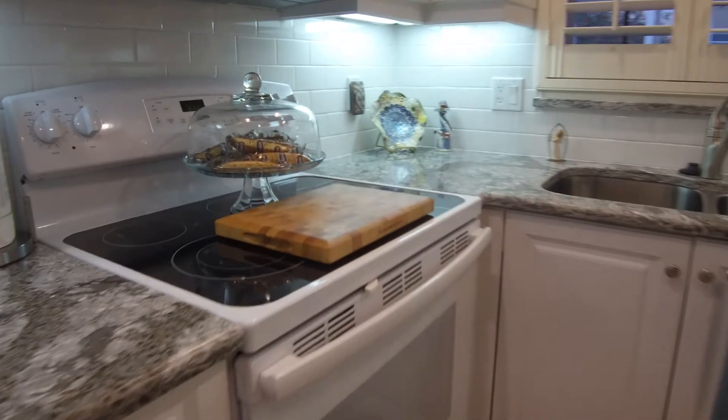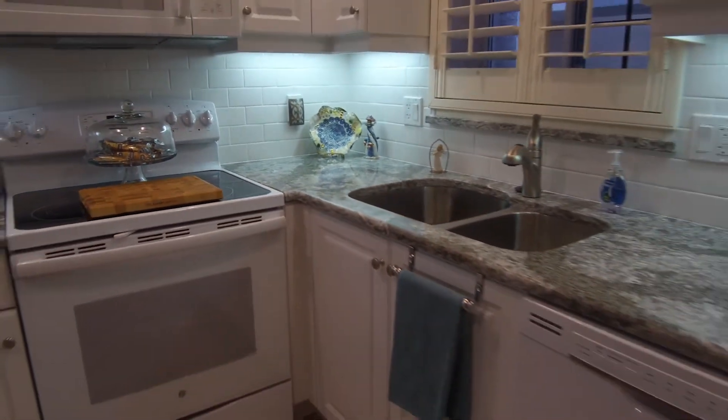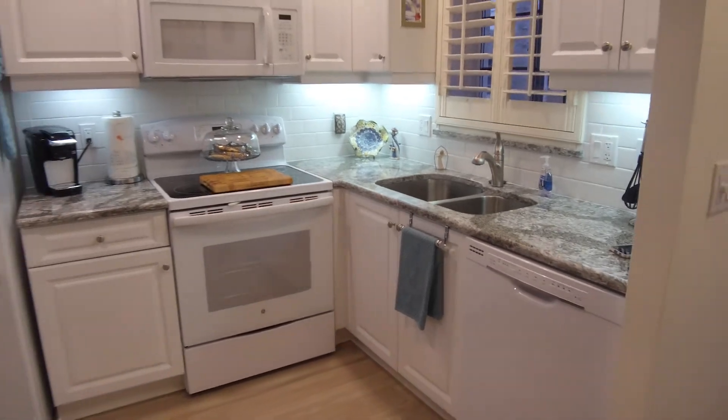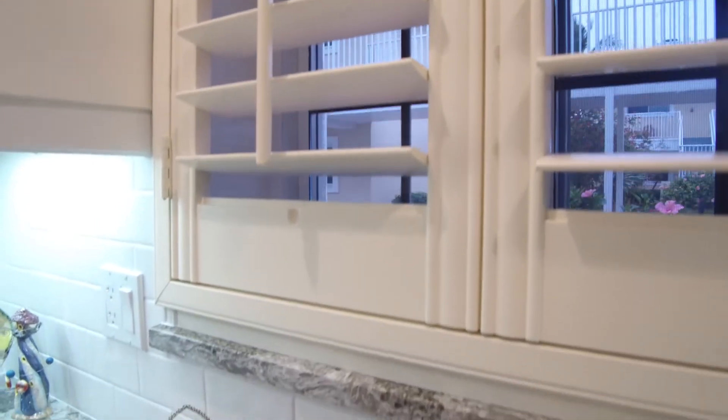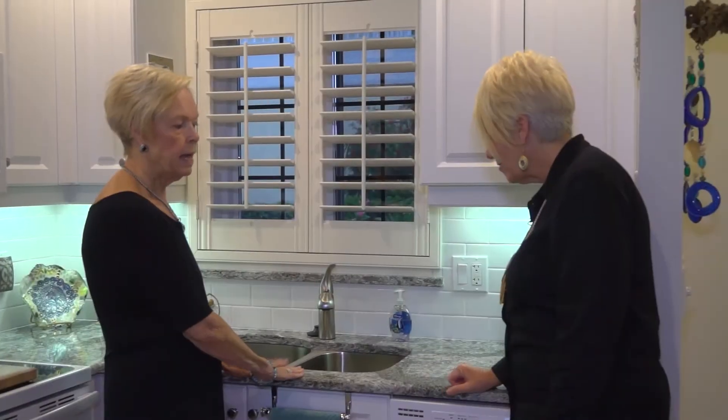The people who had the unit before had done the floors. This is a beautiful granite — or is it granite or quartz? It's quartz. It's beautiful. I love the little gold flecks in it. Very pleased. Looks wonderful. And I still cook a lot, so it's a perfect kitchen.